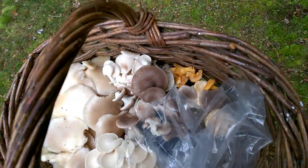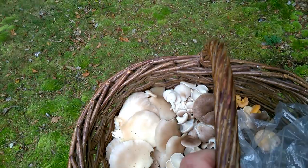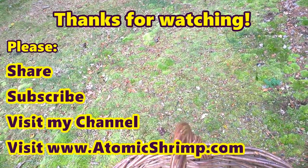I've got a mixture: I've got a few chanterelles, quite a lot of oyster mushrooms, and a few hedgehog mushrooms as well. Let's get these home and we'll do something with them. I probably won't cover that in this video though — so thanks for watching, and I hope to see you again soon.